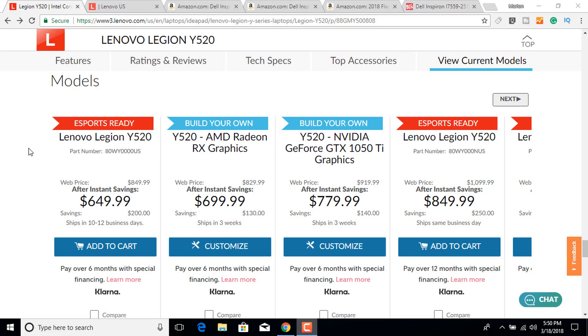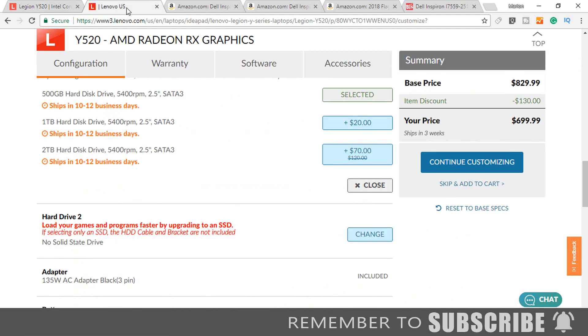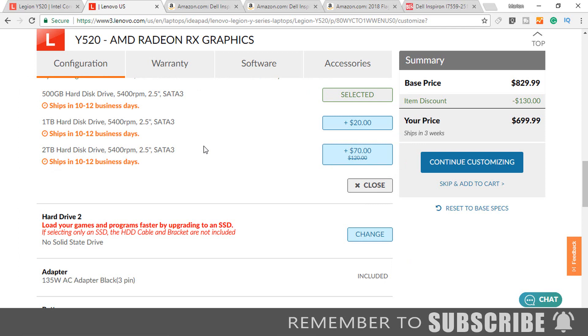The first laptop is the Lenovo Legion Y520 series. The base model comes with an i5-7300HQ processor, 8GB of RAM, and the max memory supported is 32GB. The system has an AMD Radeon RX560 dedicated video card with 4GB of dedicated memory. This laptop does not have a solid state hard drive — it has a 1TB mechanical hard drive. However, models with the customized option have the capability of accommodating both an SSD and a mechanical hard drive internally. If I was to purchase this laptop I would purchase the SSD separately and install it myself because it would be cheaper.